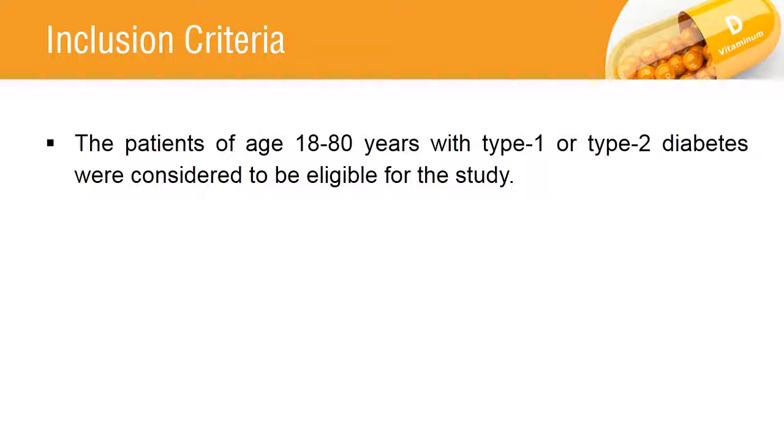The patients with glycated hemoglobin level lesser than or equal to 11% were selected and screened at the visit. The patients of age 18 to 80 years, and who were suffering from painful diabetic neuropathy, were selected for the study.